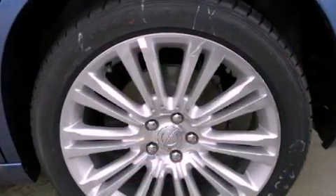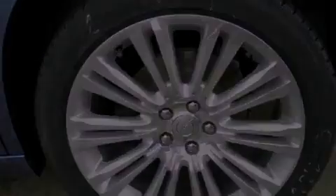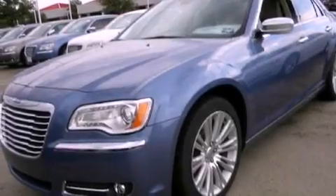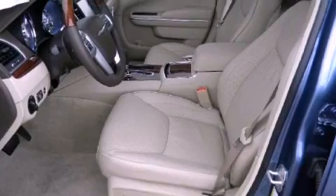The following features are also included: air conditioning, cruise control, full-power accessories, a leather interior, side impact airbags, a keyless entry system, and premium wheels.